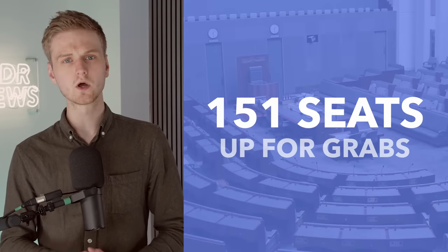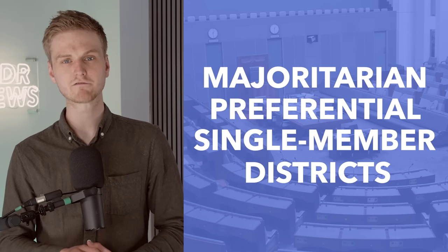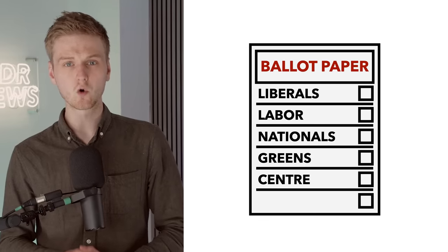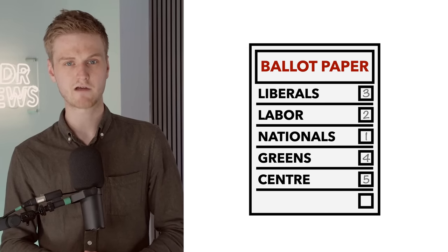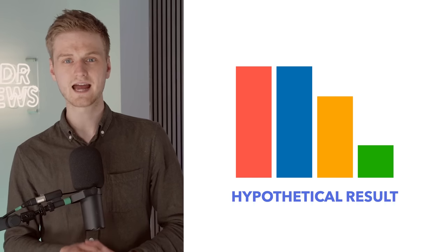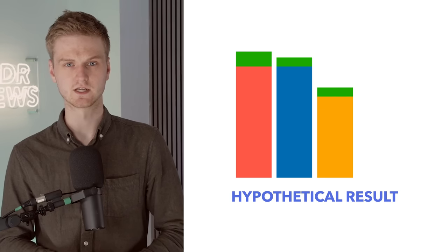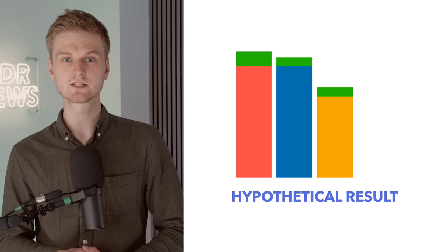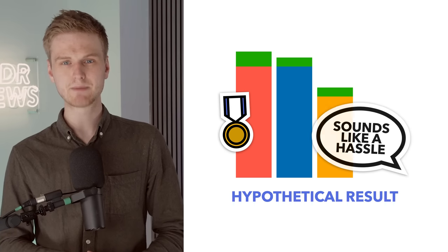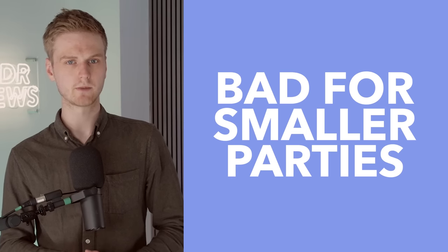Every election, all 151 Representatives are elected via a majoritarian preferential system in single member districts. Voters rank all the candidates on the ballot in order of preference, and if no candidate wins an outright majority of first preference votes, the candidate who won the fewest first preference votes is discounted and the second preference votes redistributed. This process is repeated until one candidate achieves a majority and wins the seat. This might sound complicated, but in practice it's essentially majoritarian, which means it disadvantages smaller parties.